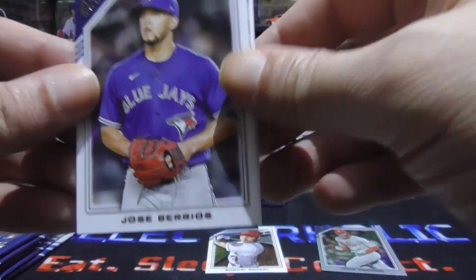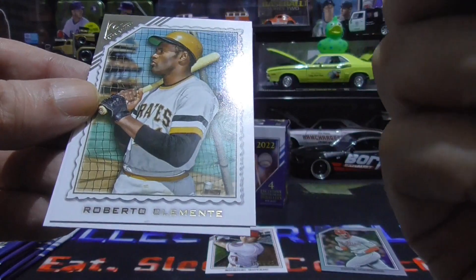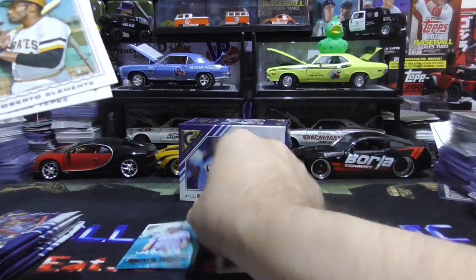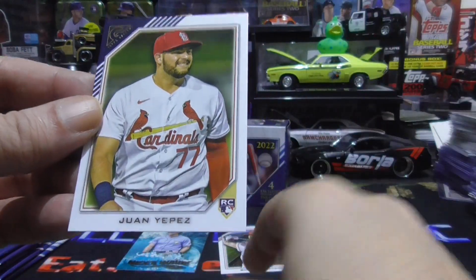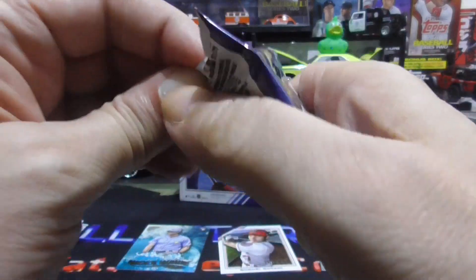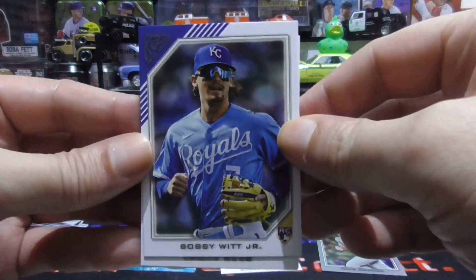Jose Berrios. We have a next wave rookie card of Josh Lowe — pretty cool. Nice Roberto Clemente. And a Juan Yepes rookie. Bobby Witt Jr. — sweet, great.